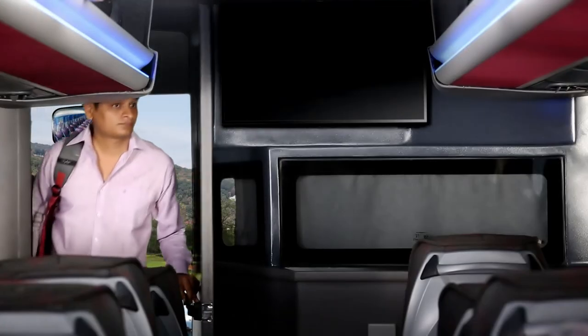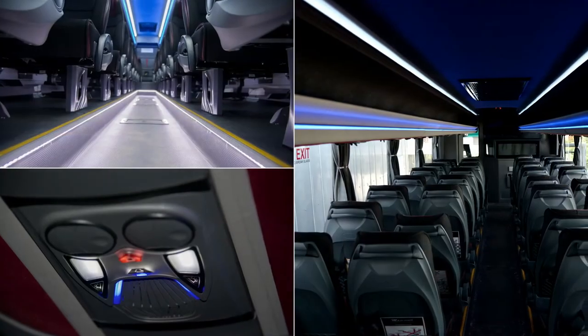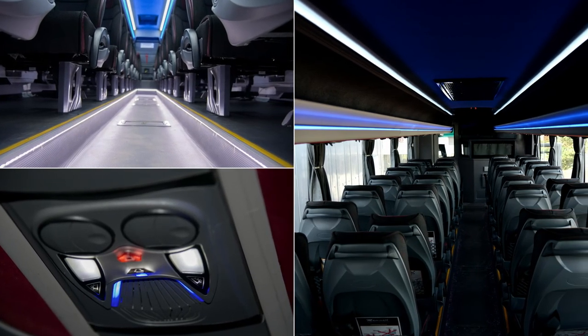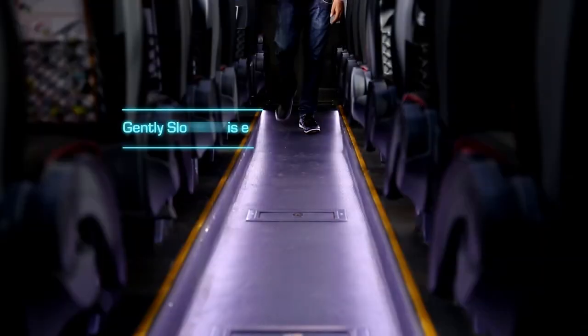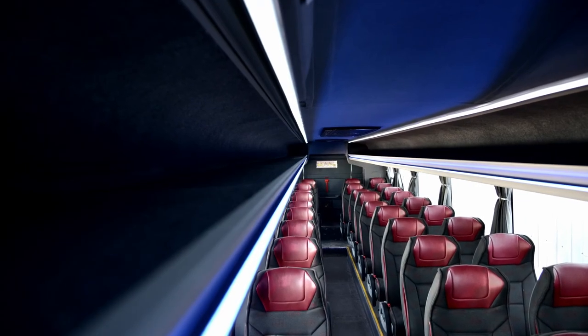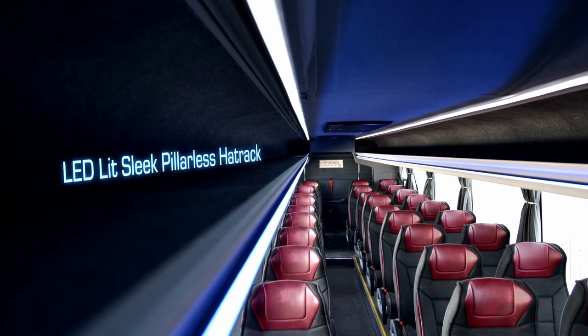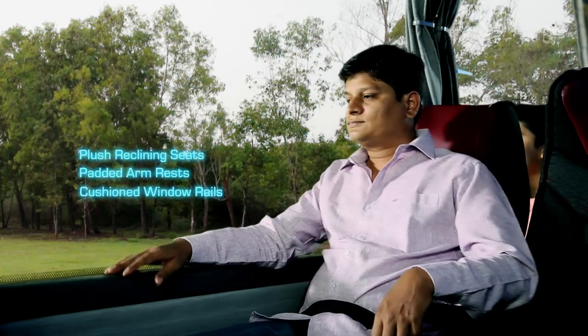When you step into the Mammoth, you experience luxury — real luxury. Feel the huge cabin space and ample headroom. Walk along the gently sloping spacious aisle. Stow your luggage into the LED-lit sleek pillarless hat rack. Sink into the plush reclining seats with padded armrests and cushioned window rails.